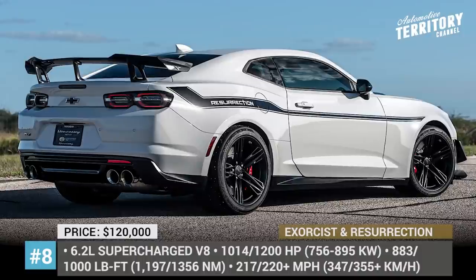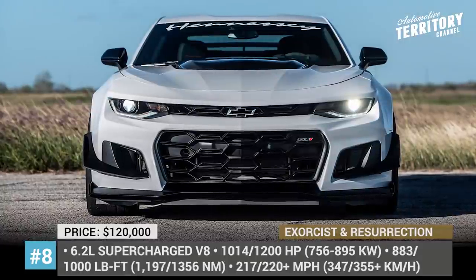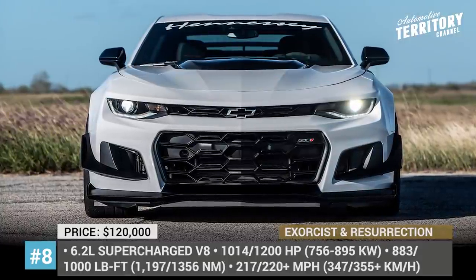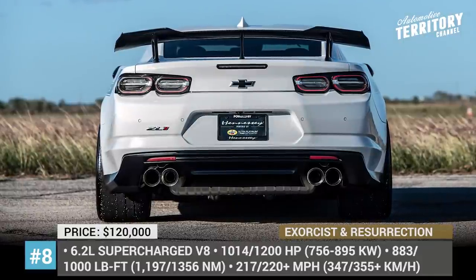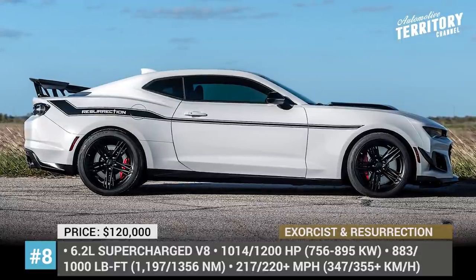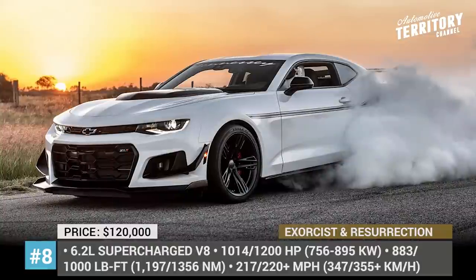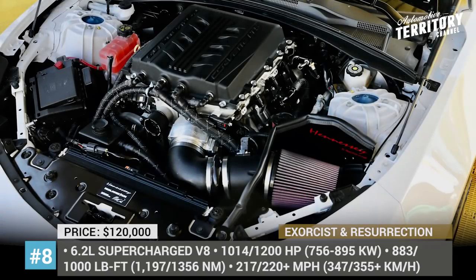The stock 650hp LT4 engine of the ZL1 1LE was replaced with the Corvette LT5, enhanced with a 2.65-liter supercharger, new fuel delivery, high-flow air induction and intercooling systems, resulting in 1,200 horsepower and 1,000 pound-feet of torque, which in turn gave it a 2.3-second 0-60 time and 220-plus miles per hour top speed.